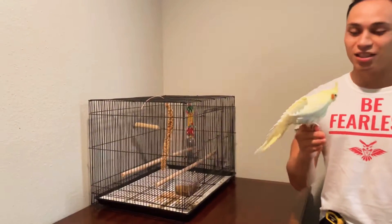We do have its cage for it. I will measure it here in a bit, just for you. Look at that — angel wings. It's beautiful.